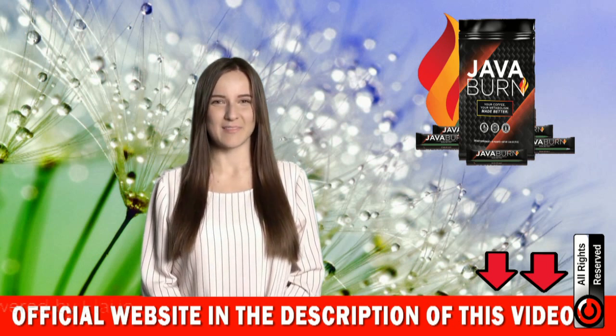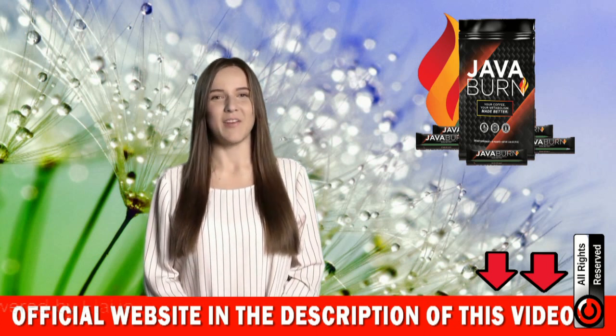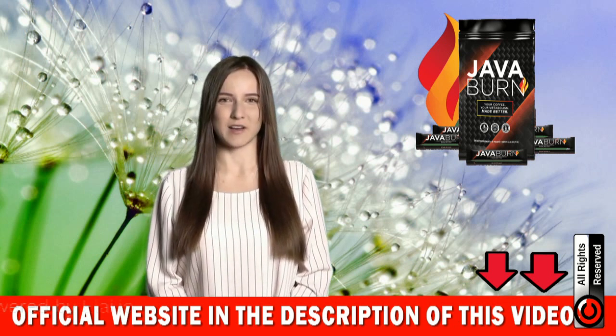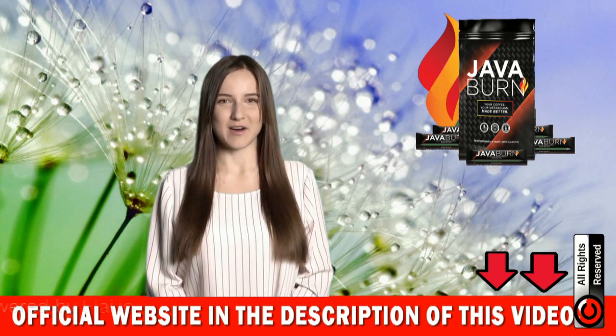I will leave the link of the official website in the description of the video for you to check. Java Burn will accelerate your metabolism and boost your body's fat burning even in more difficult regions such as the belly, back, arms and face, and will help you decrease the risk of cardiovascular disease and other diseases related to overweight.